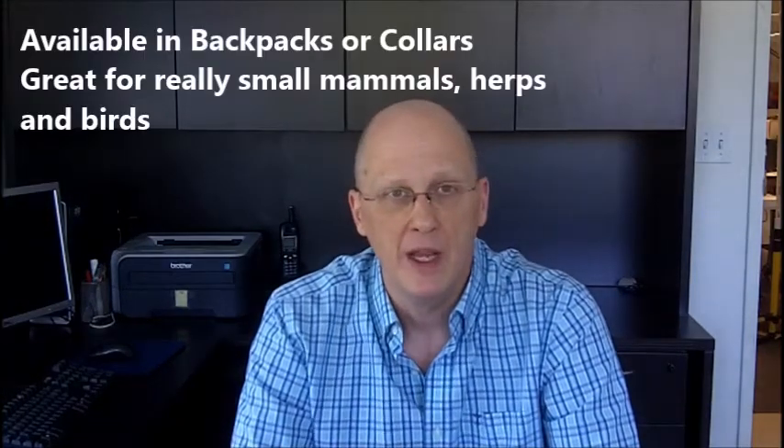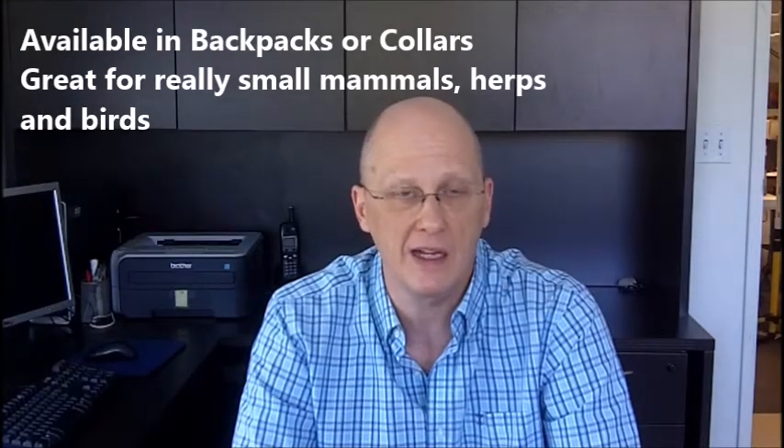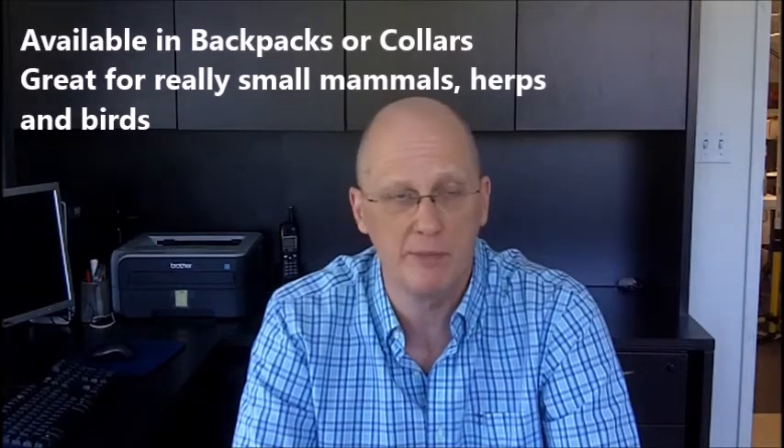Back to the Nano. Nano GPS can be built as backpacks or collars, making them a great data collection platform for really small mammals, herps, and birds.